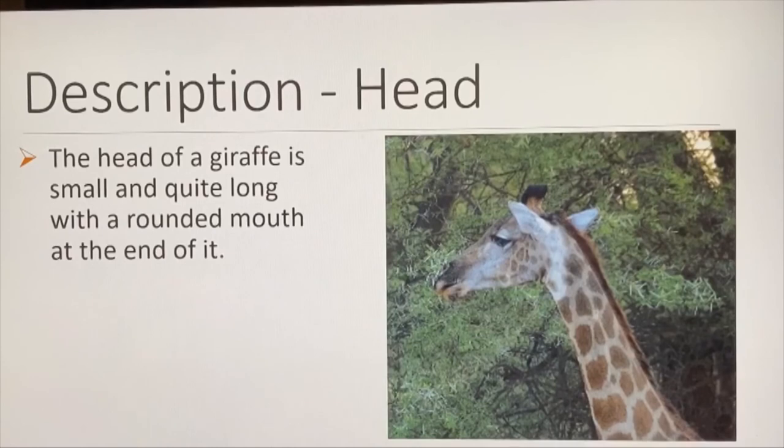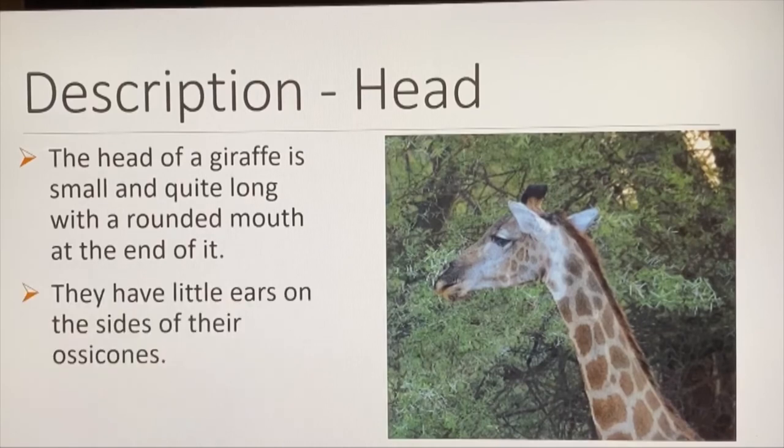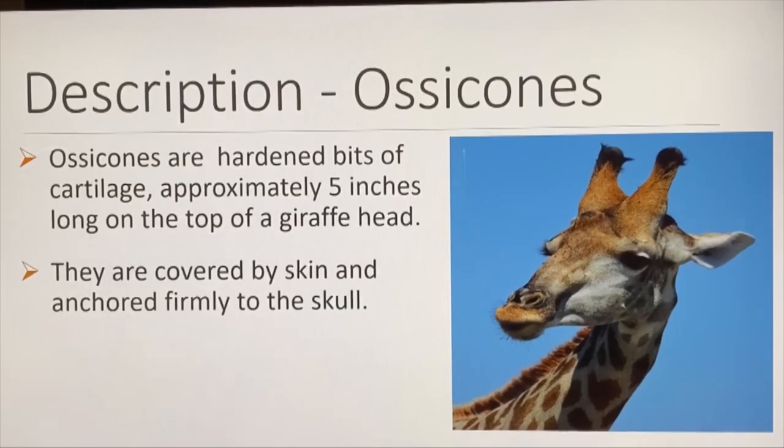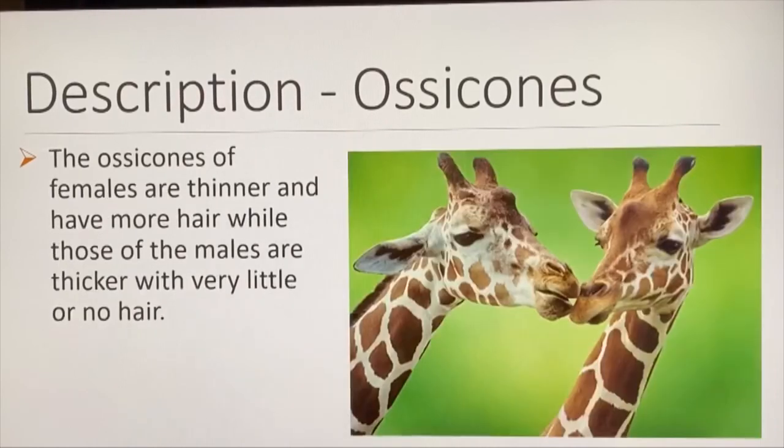The head of a giraffe is small and quite long with a rounded mouth at the end. They have little ears on the sides of their osocones. Osocones are hardened bits of cartilage approximately five inches long on the top of the giraffe's head. They are not antlers and not horns — the giraffe is born with them, covered by skin and anchored firmly to the skull. Female osocones are thinner with more hair, while those of males are thicker, with very little hair — almost knobby.